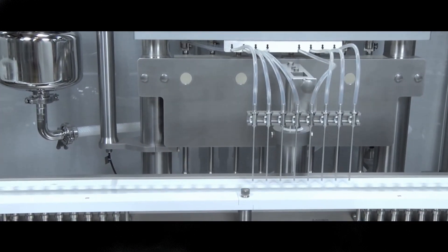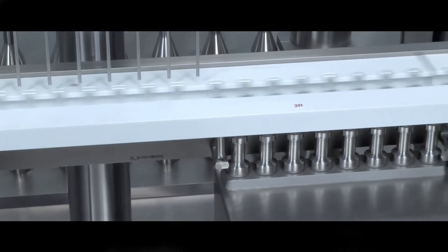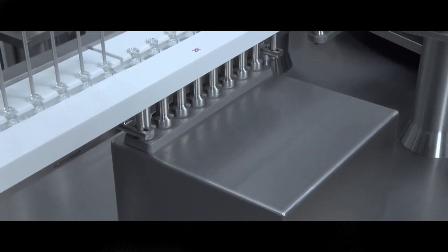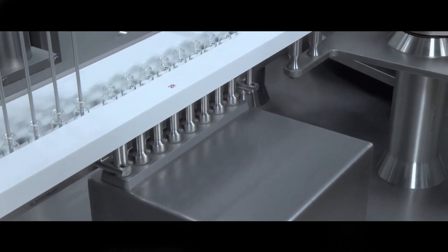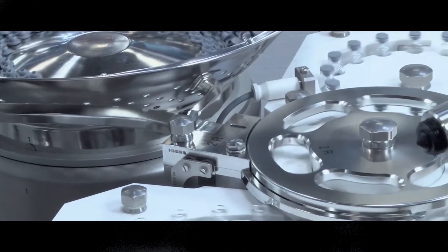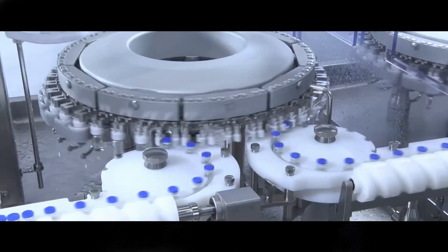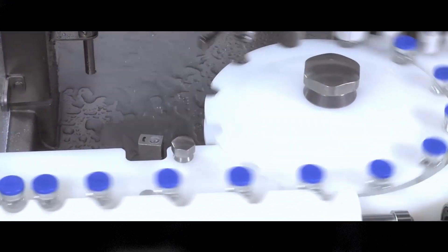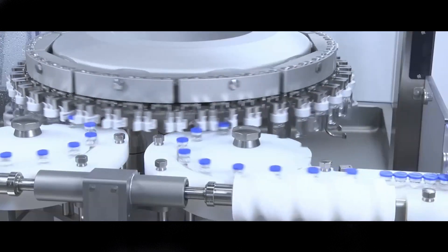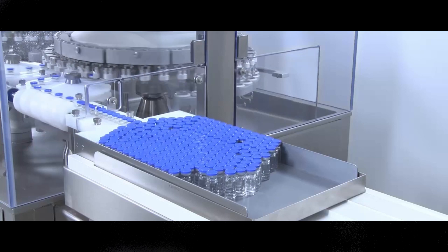The line is designed to minimize product losses at the end of the batch. The filling needles move to fill the last vials over the scales, and each needle is disabled individually, maximizing the yield. The vials are stoppered and crimped. The exteriors of the vials receive a cosmetic wash, followed by drying and fully automated inspection of the crimping, producing finished vials of liquid drug product.